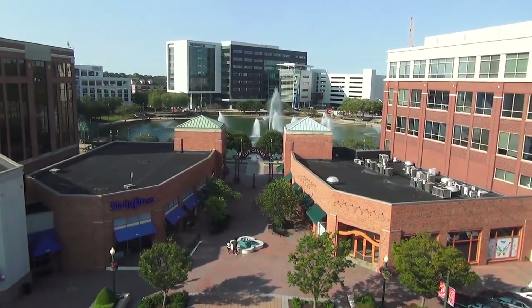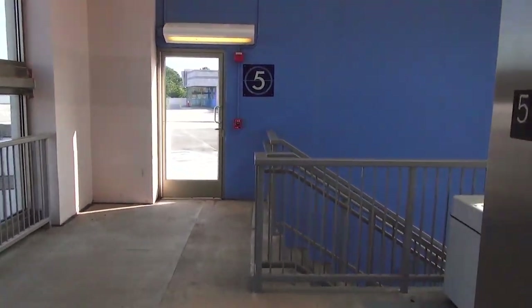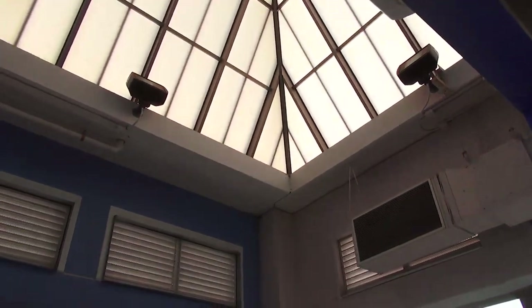There's actually a view from up here. It's the fifth floor up here.